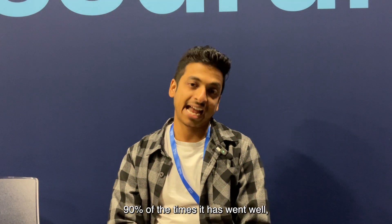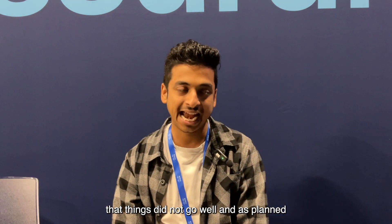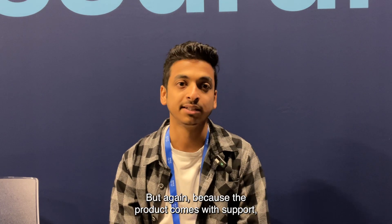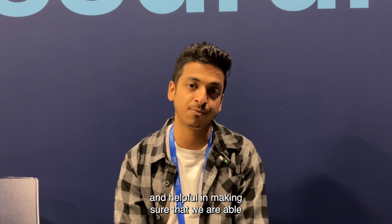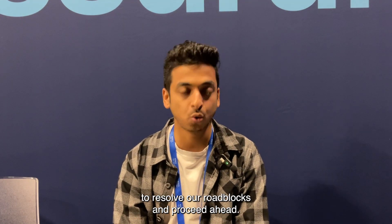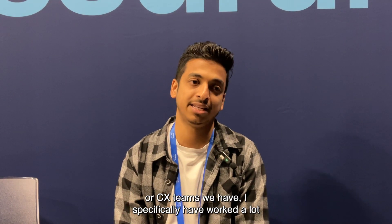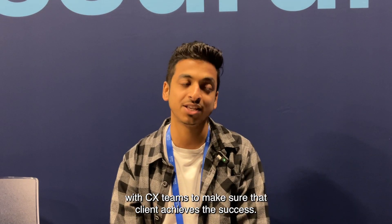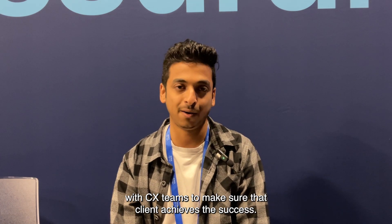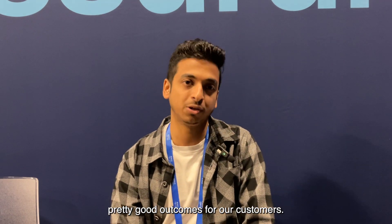90% of the time implementations have gone well, but there have been 10% of cases where we ran into hiccups. Because the product comes with support, Cisco's Technical Assistance Center has been very helpful in resolving roadblocks. Cisco's Customer Experience teams have also been instrumental — working together as a Cisco partner alongside Cisco, we've delivered pretty good outcomes for our customers.